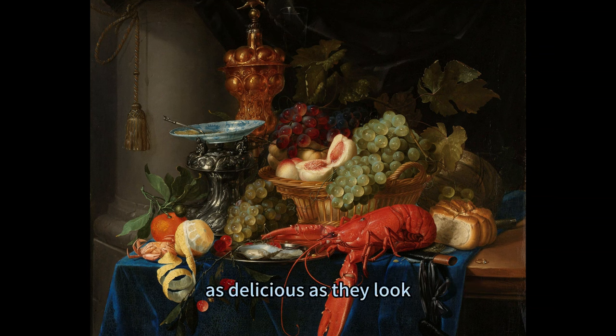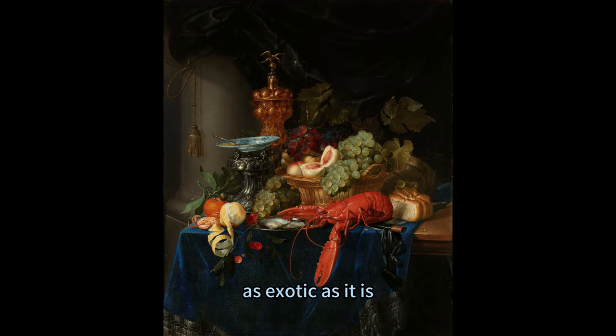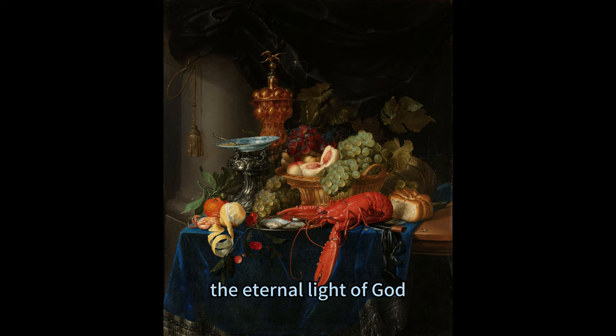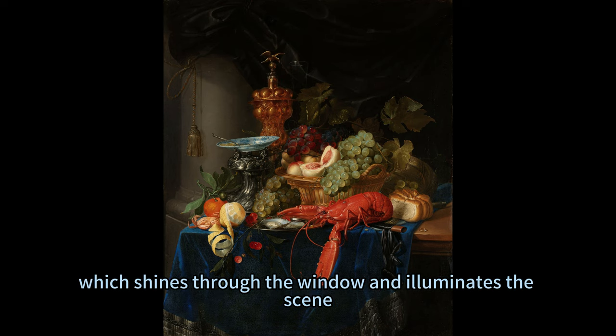The fruits and seafood, as delicious as they look, will soon rot and decay. The Golden Goblet, as shiny as it is, will lose its luster and value. The Chinese dish, as exotic as it is, will break and shatter. Everything in this painting is temporary and perishable, except for one thing — the eternal light of God, which shines through the window and illuminates the scene.